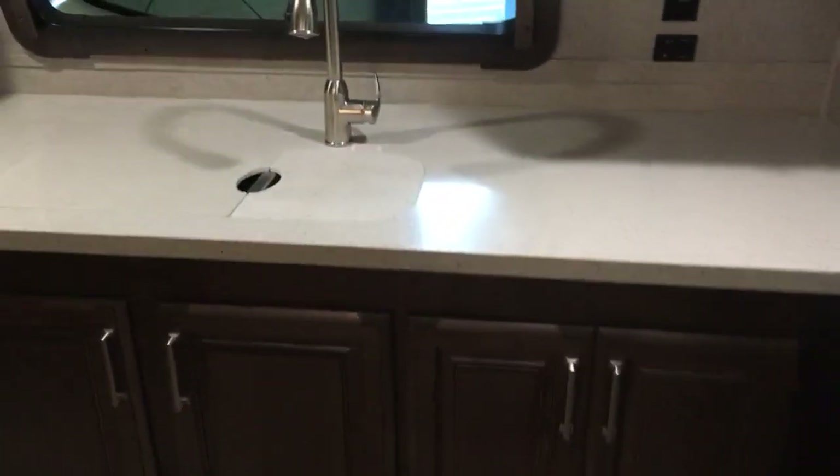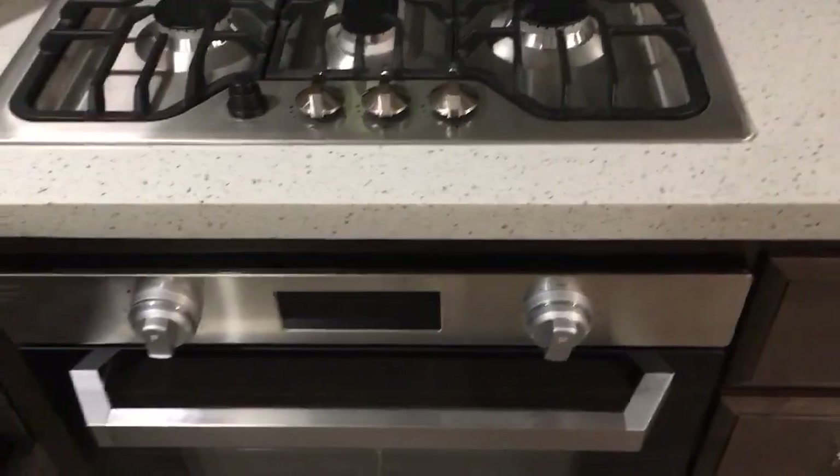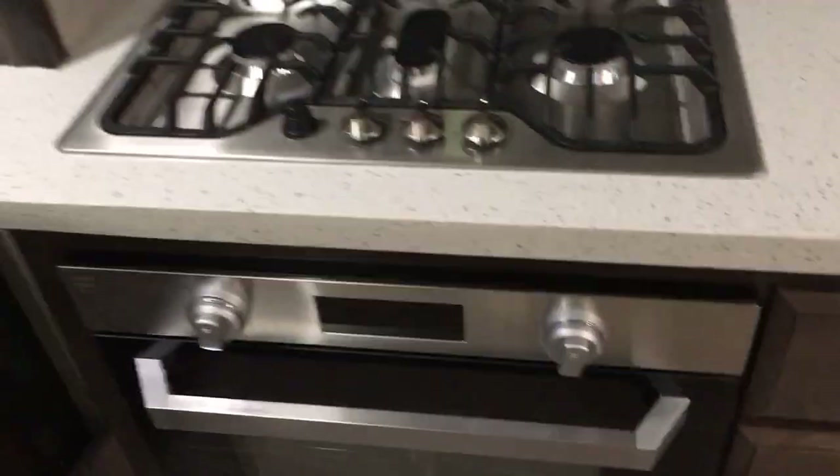Good-size microwave, lots of counter space, lots of cabinet space. Nice big refrigerator — probably about the same size as a residential, they're a little deeper but your freezer goes all the way down. A lot of cabinet space, good-size pantry, shelving up top — kind of nice. Good-size stove too — it's a three-burner but still pretty big. Got your oven, some cabinets and some drawers.